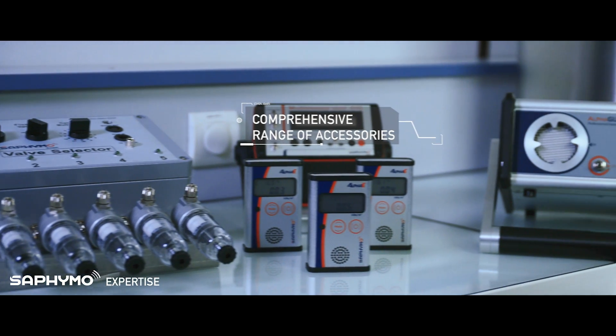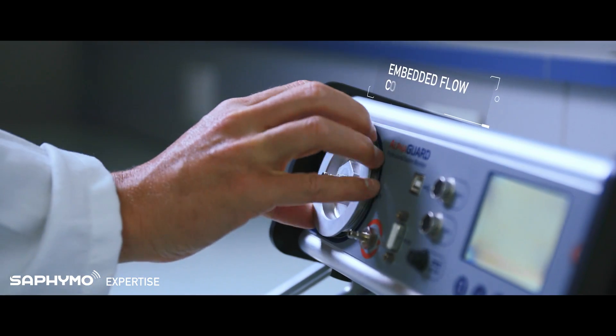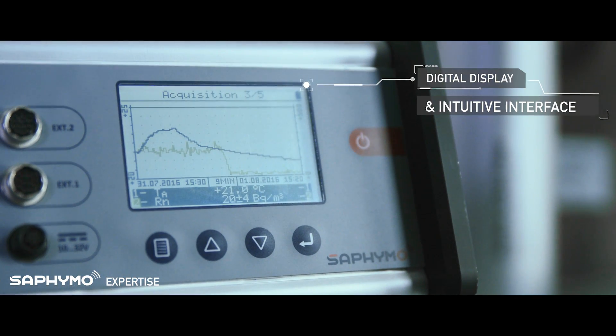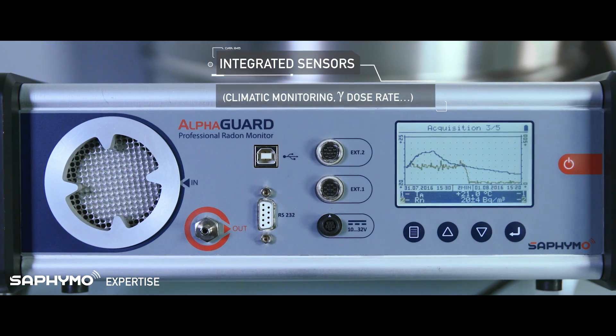A wide range of accessories enables various applications in labs and fields. The new AlphaGuard is robust and versatile due to its embedded flow control pump. Its large display and intuitive menu allow presentation of time series and charts. Data can be retrieved easily.